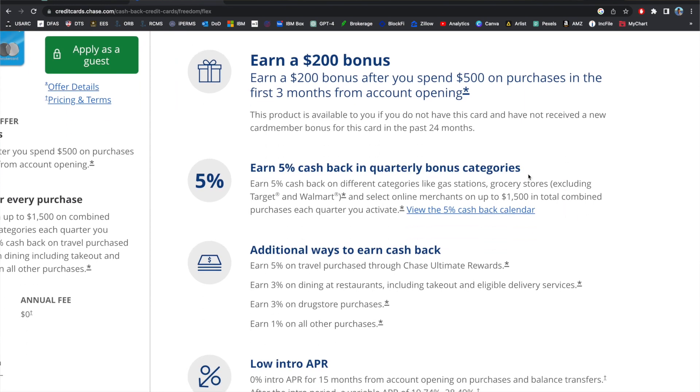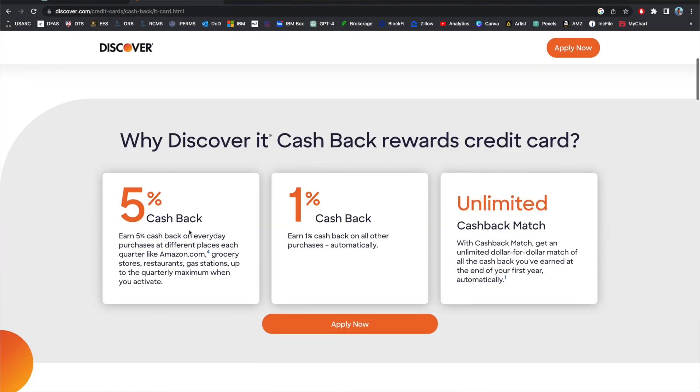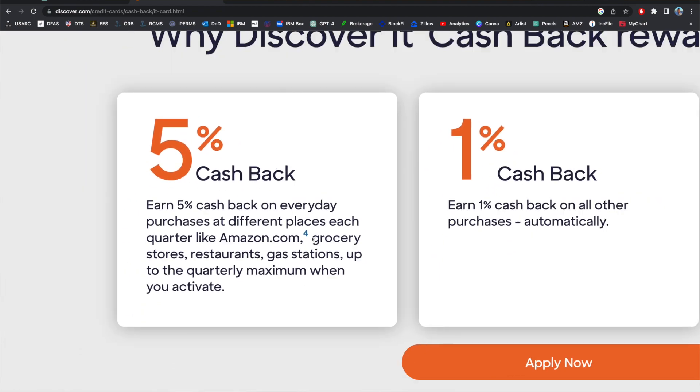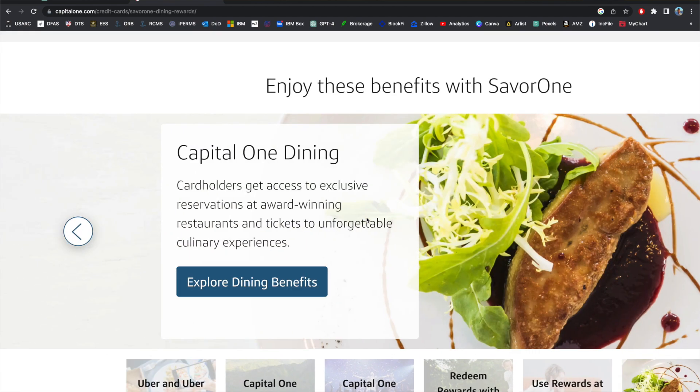If you spend more than $500 a month on dining, another good option is the Chase Freedom Flex, which has rotating categories where you can get up to 5% back during a quarter when dining is featured. The Discover It is equally great — up to $1,500 per quarter at 5% back on the rotating category. The Capital One Saver One Rewards credit card also has a $0 annual fee and you can get up to 10% back, especially in the first year with the promotional period.